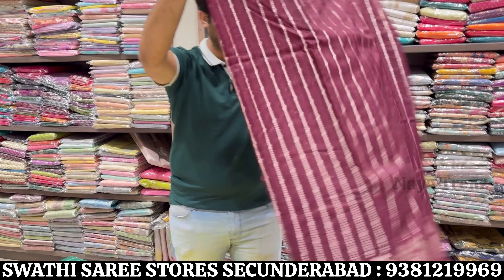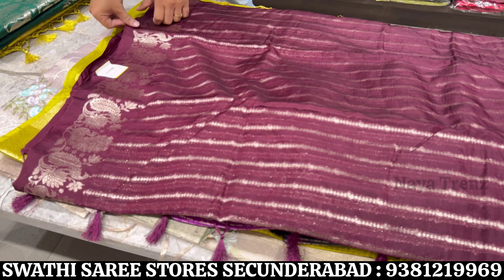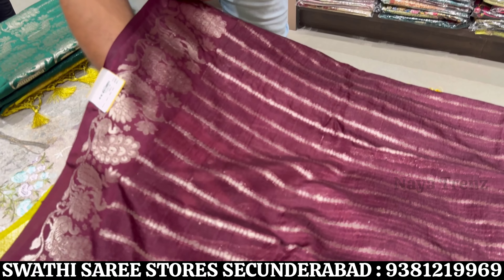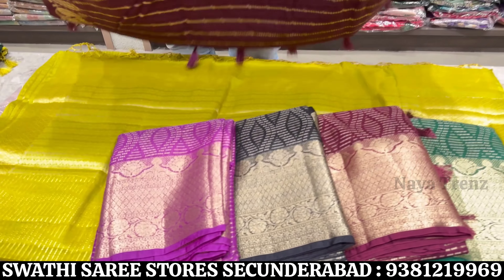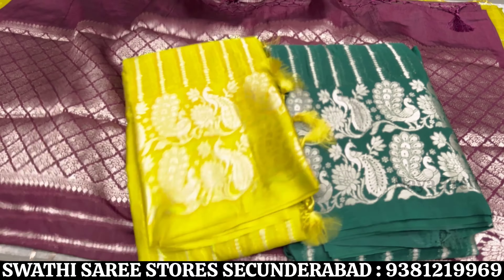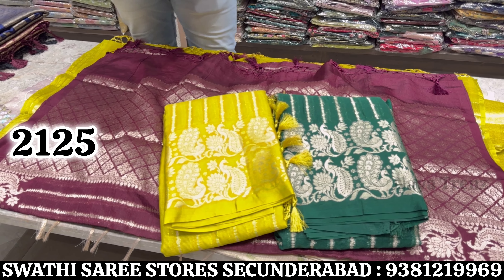In this self concept, border, blouse, and pallu self combination. All over zari border — very elegant and pick-up design. Silkota fabric, silkota only — this 2125 price range with grand pallu. Light color combinations available. Price is 2125.